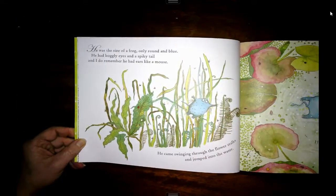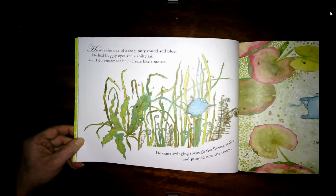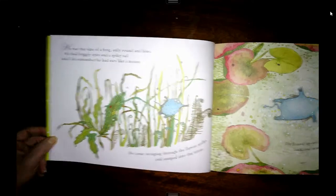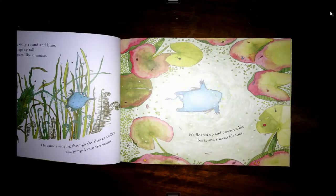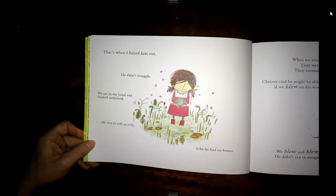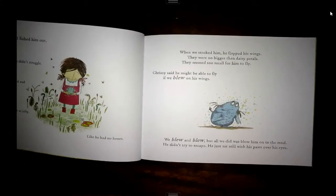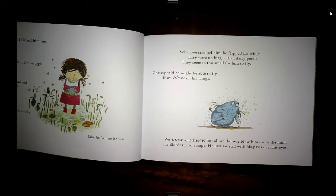He was the size of a frog, only round and blue. He had boggly eyes and a spiky tail. And I do remember he had ears like a mouse. He came swinging through the flower stalks and jumped into the water. He floated up and down on his back and sucked his toes. That's when I fished him out. He didn't struggle. He sat in my hand and looked surprised. He was as soft as jelly, like he had no bones. When we stroked him, he flapped his wings. They were no bigger than daisy petals. They seemed too small for him to fly.